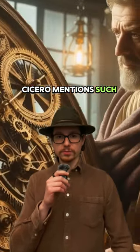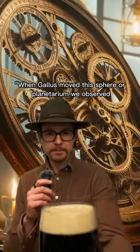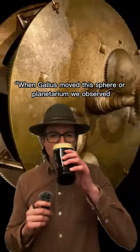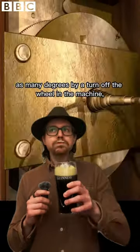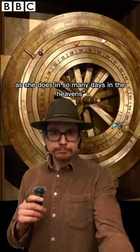Cicero mentions such a machine, but historians did not believe him without evidence. When Galus moved the sphere or planetarium, we observed the moon distanced the sun as many degrees by a turn of the wheel in the machine, as she does in so many days in the heavens.